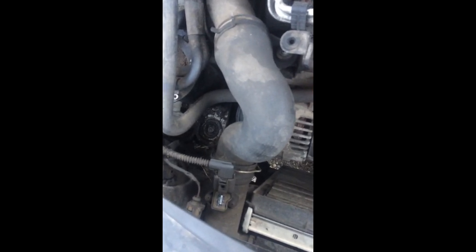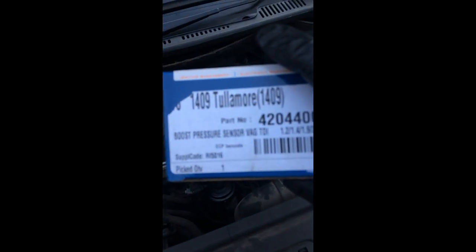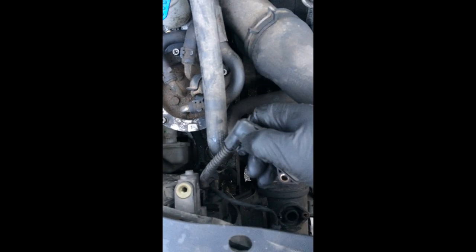Okay, let's change it and see if the fault is still on or it's gone. I can install it and see how it works.